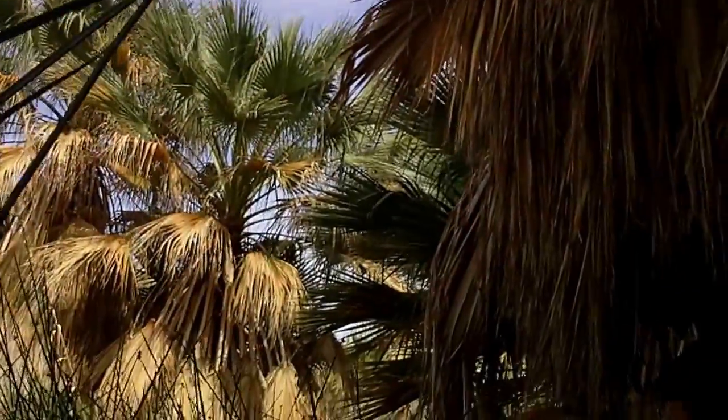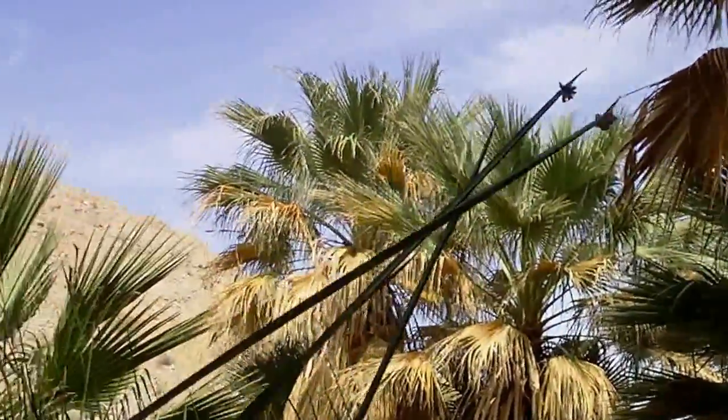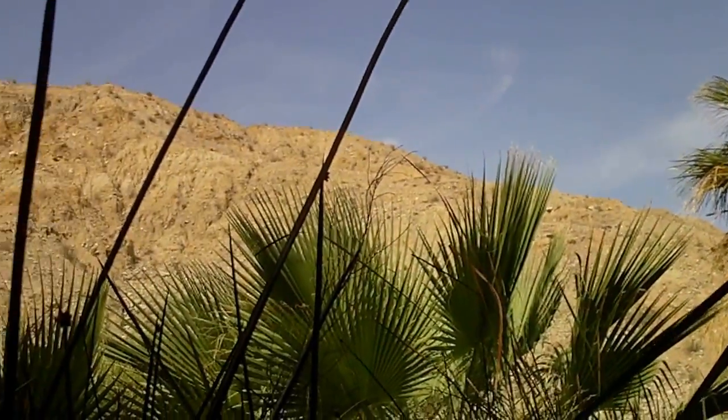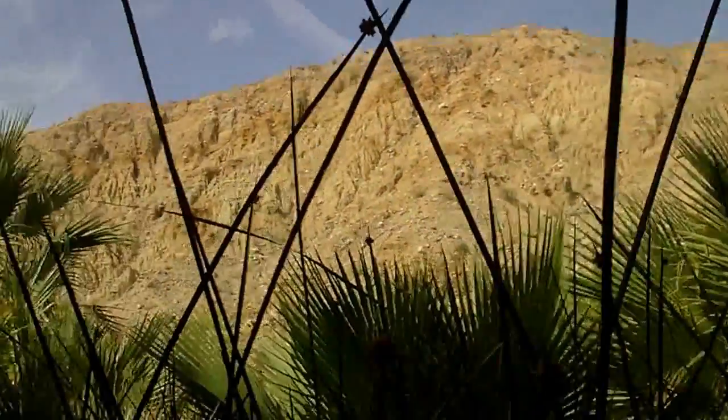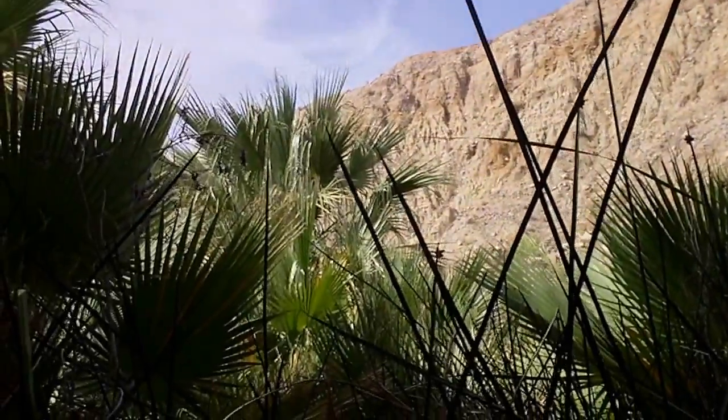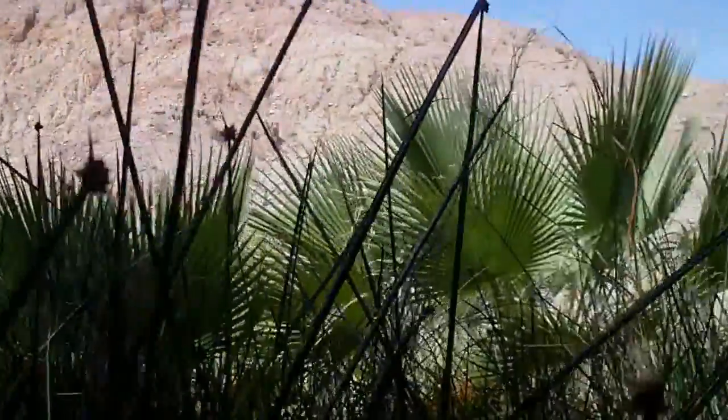What I want to show you here is the contrast between creosote bush scrub — that's creosote bush scrub right there on that mountain — and the palm tree oasis. Remember that's the other vegetation type: palm tree oasis versus creosote bush scrub. You can see how drastically different they are.